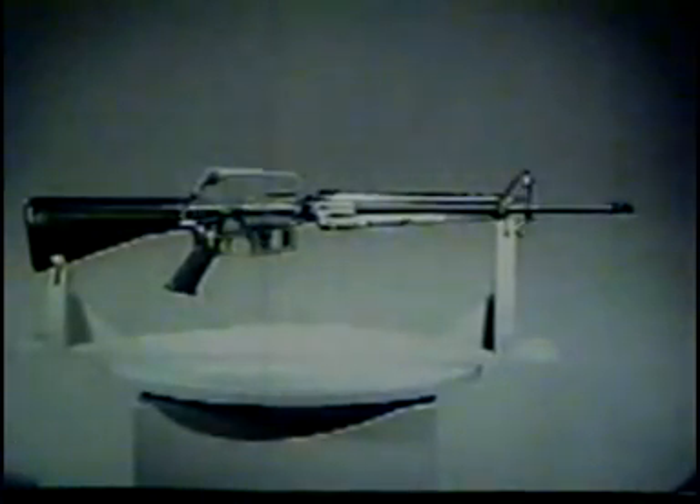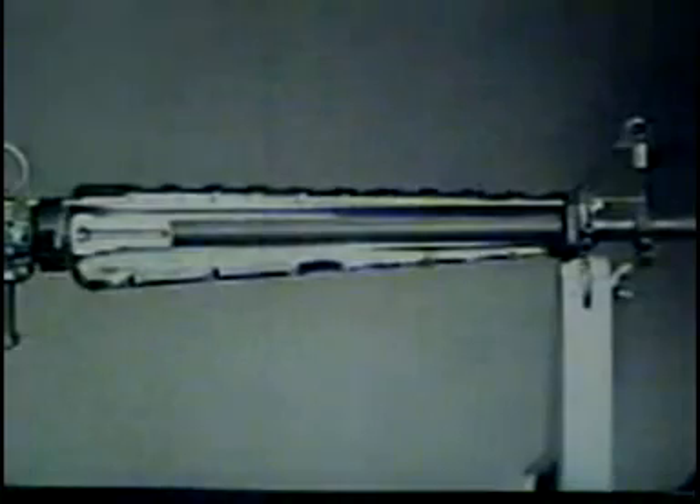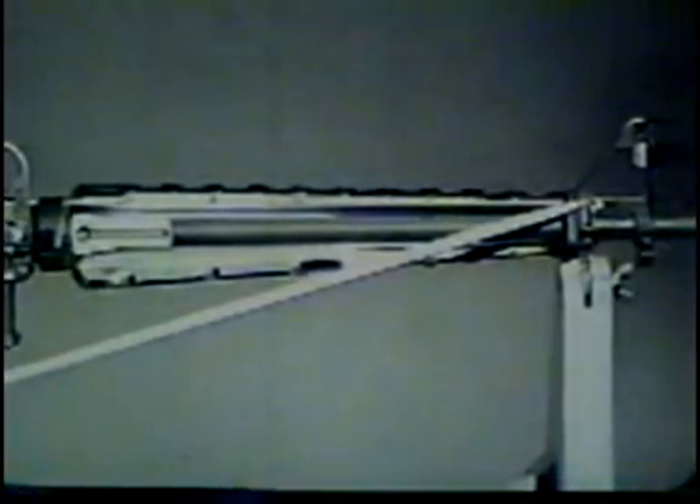Additional designs can be seen in this view. One of these is the gas operating system. When a round is fired, gas passes through a gas port located in the front upper surface of the barrel and is directed through a gas tube back into the cylinder formed by the bolt and bolt carrier, causing the bolt carrier to move rearward. Another design is the chamber locking mechanism. Lugs on the bolt lock the bolt directly to the barrel, thereby eliminating the need for the heavy receiver normally required to lock the bolt behind the cartridge.